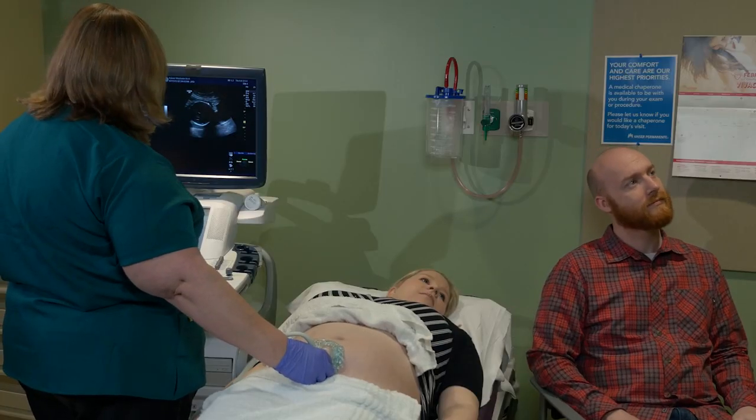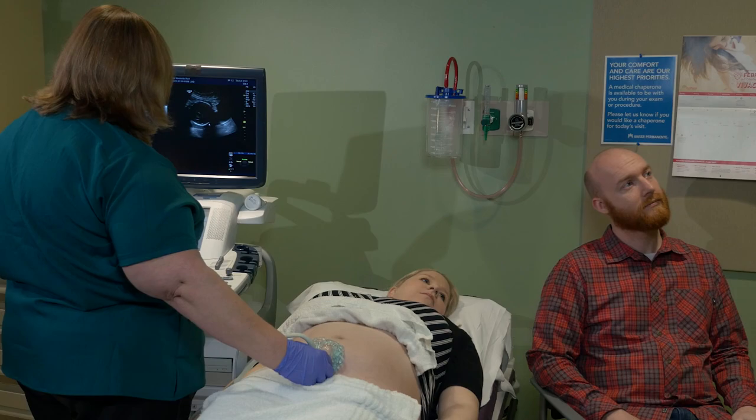Sometimes people worry that the ultrasound is going to hurt the baby. The baby won't be harmed by having an ultrasound, or even multiple ultrasounds, during a pregnancy.